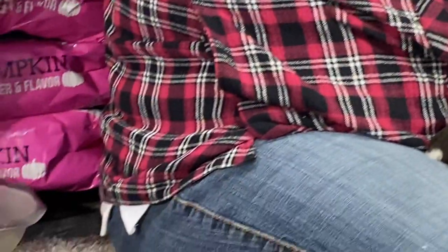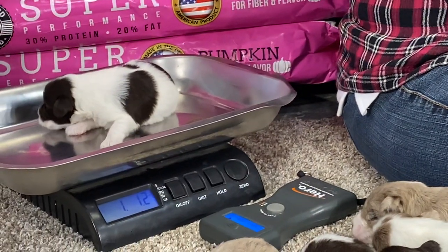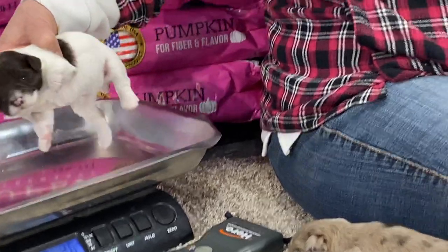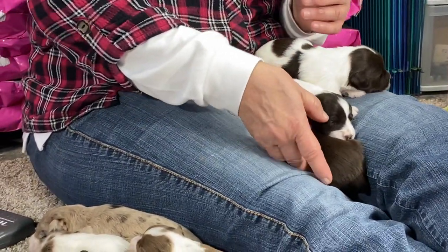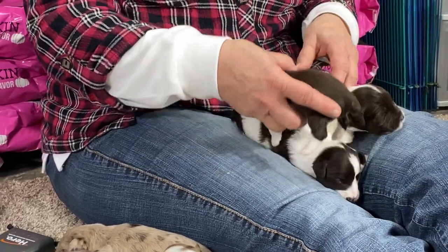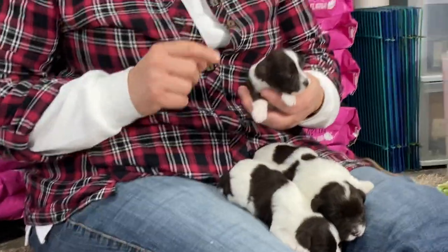She weighs one pound 1.2 ounces. She's officially the littlest one in the litter.